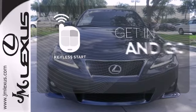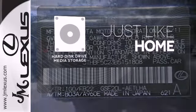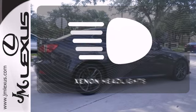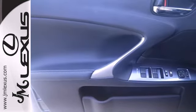Get in and go with Keyless Start. Stay informed and entertained with the hard disk drive media storage. The Xenon headlights shine brighter for better visibility. If you're looking for a compact luxury sports sedan with comfort,